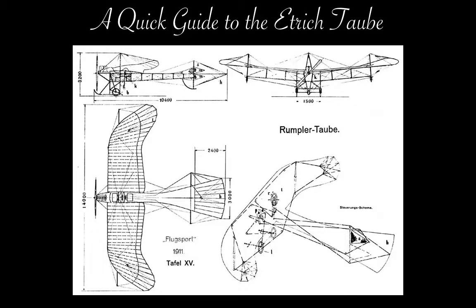Hi, I'm Gerry, and this is a 1000-word-ish guide to the Etterich Taube, the world's first bomber.